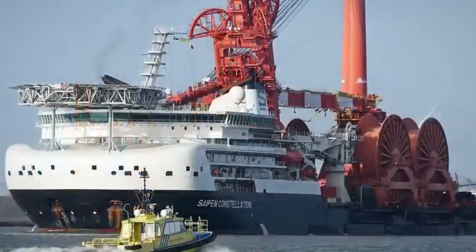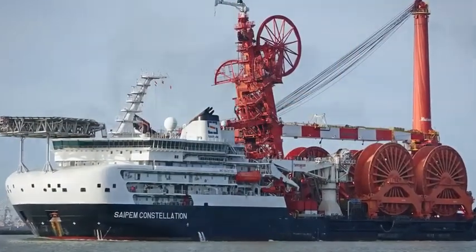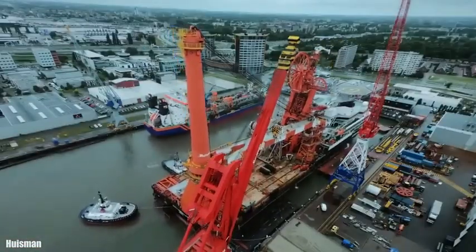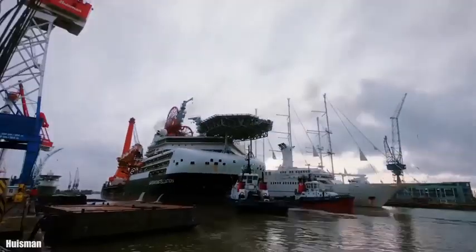It is 178 meters in length by 46 meters beam and 10 meters draft. It has a gross tonnage of 48,900 tons and can accommodate 239 people. It has 8 engines with 51,900 horsepower in total and can reach a speed of 12 knots.